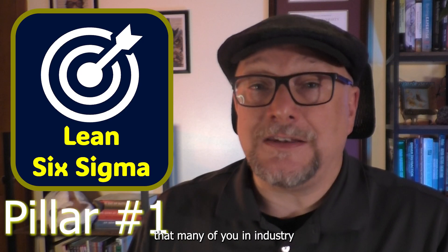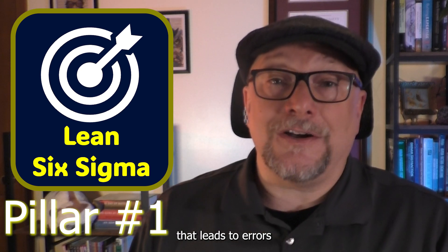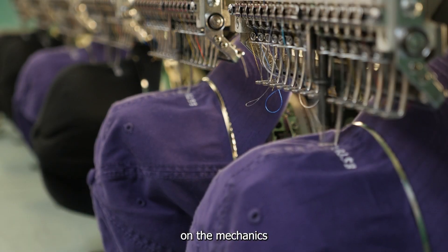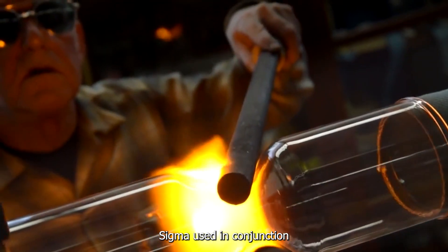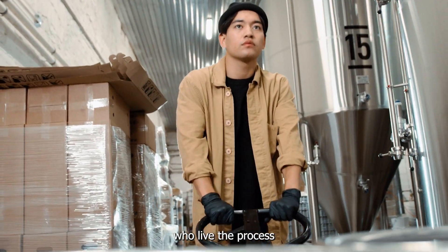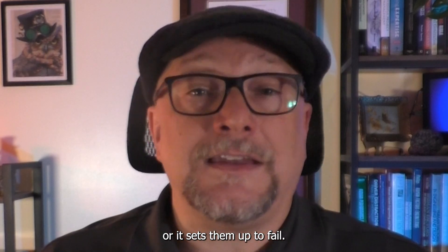First up, let's talk about Lean Six Sigma. Lean Six Sigma is a tool that many of you in industry are probably already very familiar with. It's all about process efficiency, reducing waste, cutting delays, and eliminating variation that leads to errors and rework. Too often, process improvements with Lean Six Sigma focus solely on the mechanics of the system — the steps, the data, the metrics — and they forget about the people actually doing the work. Lean Six Sigma, used in conjunction with Human Factors, ensures that we're optimizing for the people who live the process every day. Because the most efficient process in the world doesn't help if it burns people out, causes confusion, or sets them up to fail.